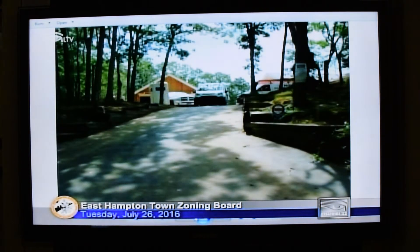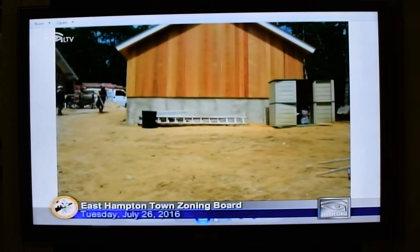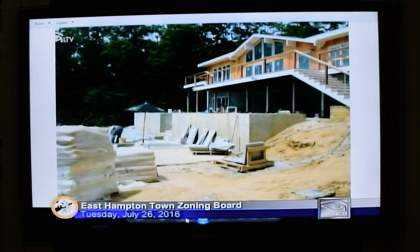There is some topography going back toward the neighboring house that would be most affected. This property is higher on the street side, and then the property slopes down as you go east.